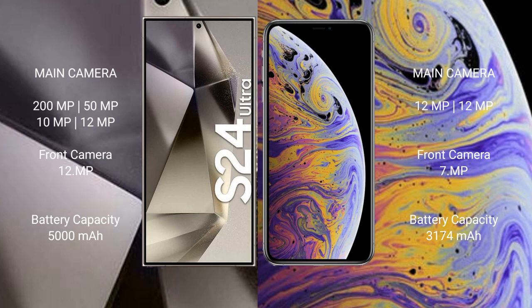Samsung Galaxy S24 Ultra has a 5000mAh battery with 45W fast charging support. iPhone XS Max has a 3174mAh battery with 15W fast charging support.